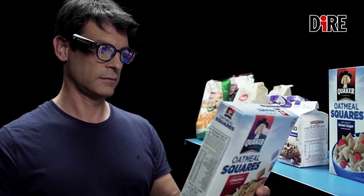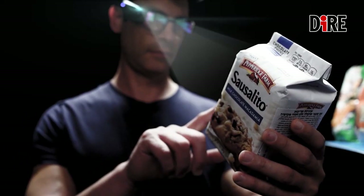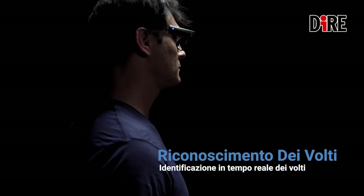Per leggere qualsiasi tipo di testo stampato che può essere anche un giornale, un menu, un libro, un schermo o il telefono. I can also recognize faces.